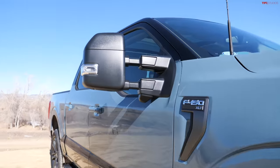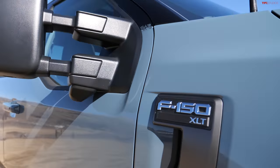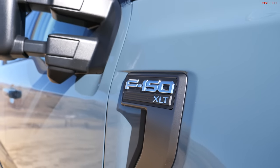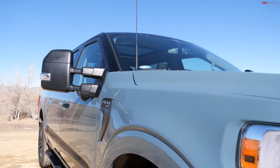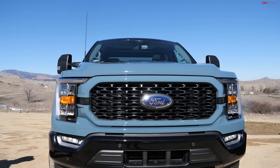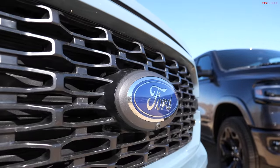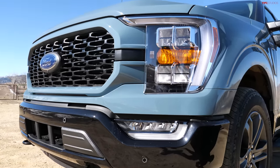Ford's trims — they have several. You start off with the XL, then the XLT like this one, then the Lariat, the King Ranch, the Platinum, the Limited, the Tremor, the Raptor, and of course the Raptor R. Ford seems to have a lot more going on when it comes to choice with little things, like the way they designed the front end — that is unique. Not every automaker allows you so many choices. Really different front ends with these Ford F-150s.